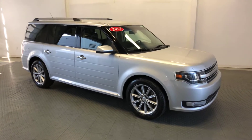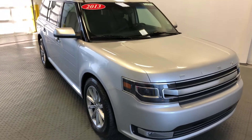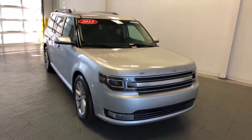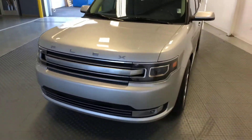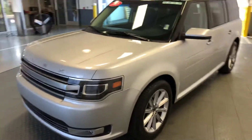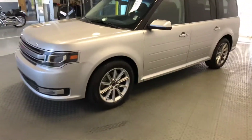Welcome to Newton Nissan. You can see this and other vehicles at NewtonNissan.com. This is a 2013 Ford Flex Limited, so it does have a leather interior. This is one of our pre-auction line vehicles, so it is available for a limited time.